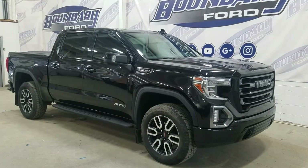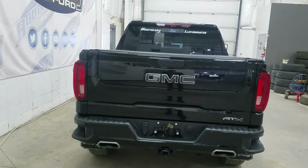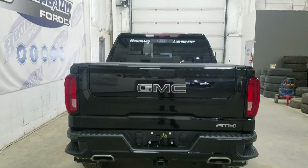This 2021 Sierra 1500 also comes with a remote start and engine block heater. At the rear we have a power-like tailgate as well as a rear camera with reverse sensing systems.